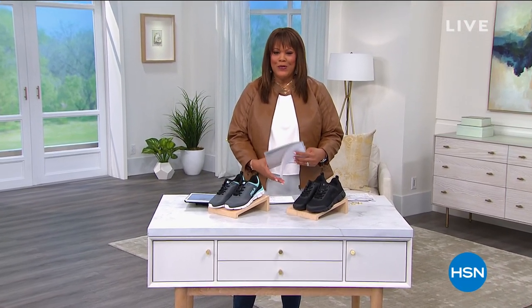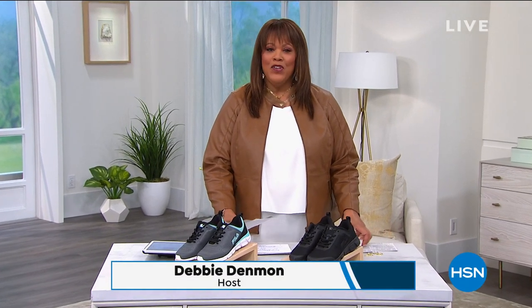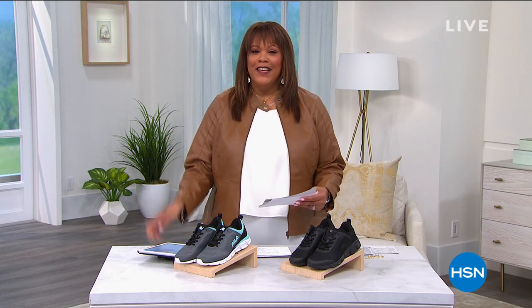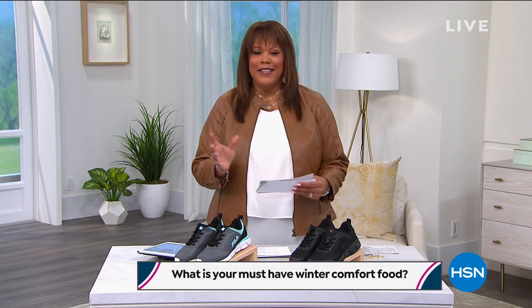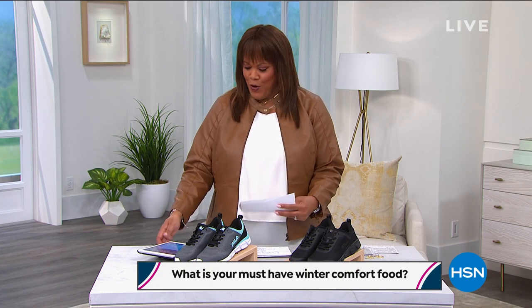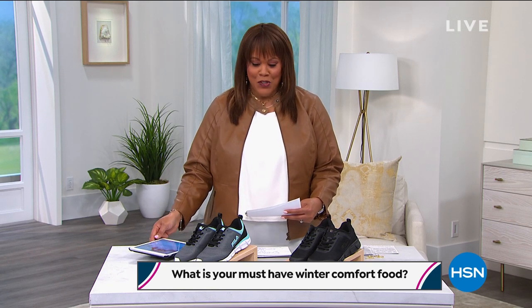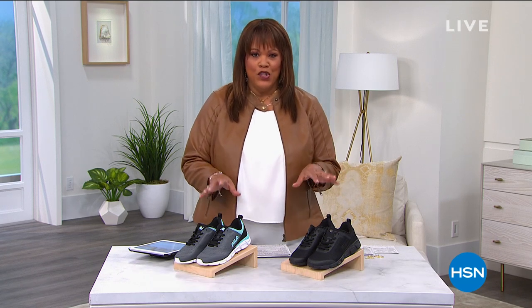Welcome back, everybody, to Obsessed with Style with Debbie D. I hope you're having a wonderful morning. You get a chance to win a $25 gift card — all you have to do is weigh in on Facebook and engage with us. What is your must-have comfort food during the wintertime? Do you love chili? Chicken and dumplings? There was Caribbean chicken soup on here earlier. Shout out to Yvette Rosa and Tanya Love. Now we are on to comfort shoes.